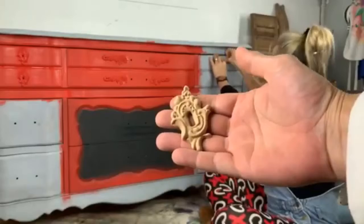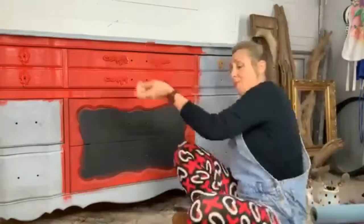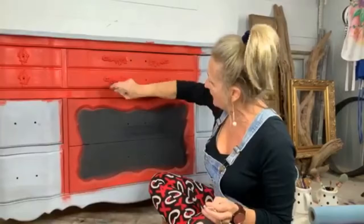These molds are actually available on the Dixie Belle website by Woodgie Binge. You can get these and you don't have to put them around drawer holes — you can put them around anything. I love them because they remind me of Alice in Wonderland. I'm going back over here and babysitting my paint because it was a little drippy right there, so I'm just going in and blotting around my molds.